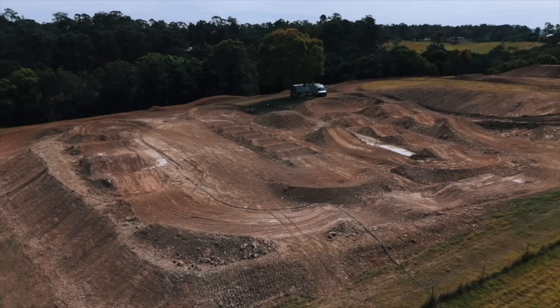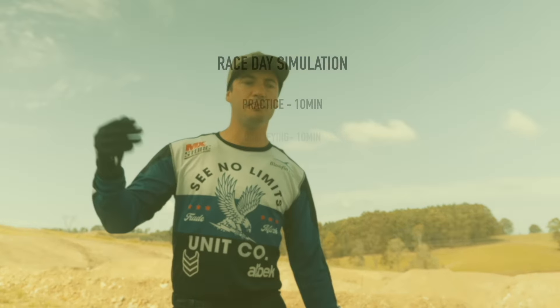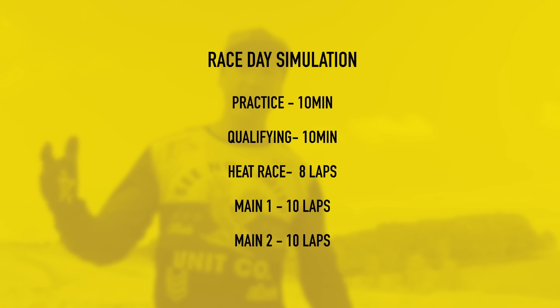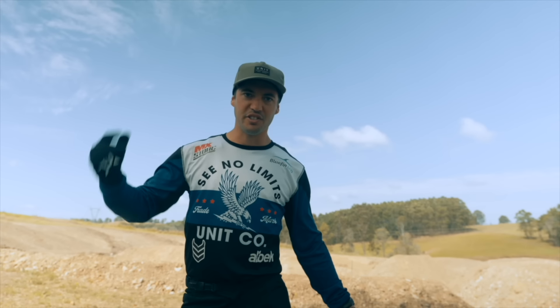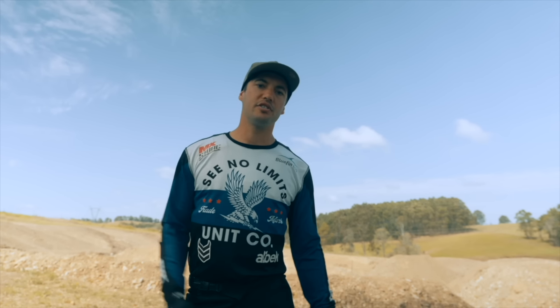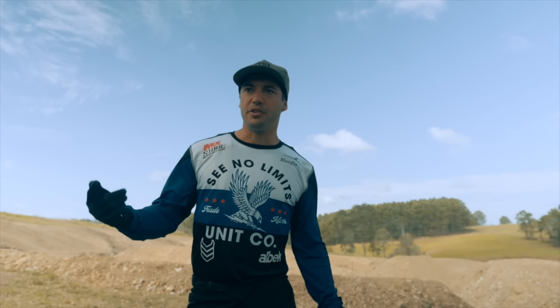Out here on a brand new track, the idea is to get in and learn it quickly. We're going to run through a race day program — 10 and 10 practice, qualifying, then 8 laps like a heat race, and then two 10-lap mains. In Australia this year there's no long mains; they're mixing it up to keep the crowds interested, so it's all short motos. I haven't really done motos much apart from my first couple of supercross days, so the week of the race is probably the time to get fit.